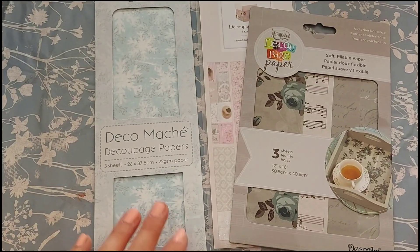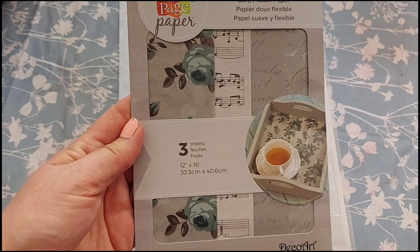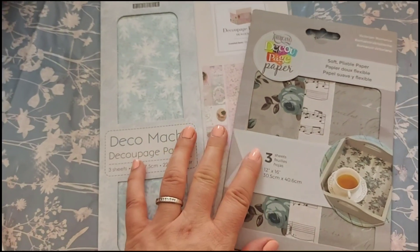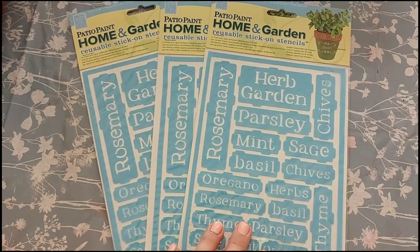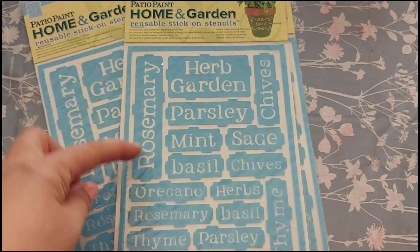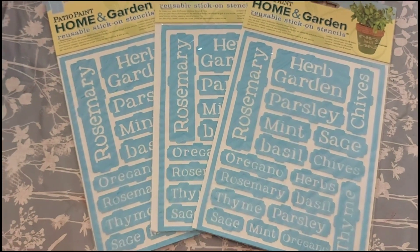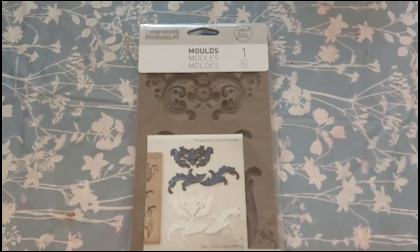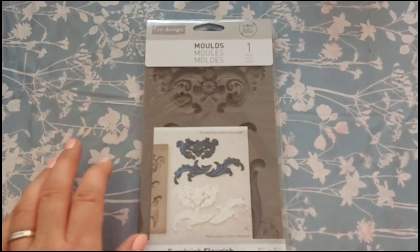Set D is slightly different — we've got a snowflake one, a pink one, and an americana decoupage paper with music notes and florals. Set D is £6.50. I've also got some stick-on stencils at £4 per pack — great for herbs, decoupage, painting around them. We've got three of those for sale. I've also got this Redesign Everly Flourish mould — just one of these — and it's £15 including postage.